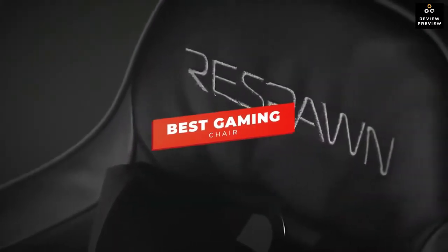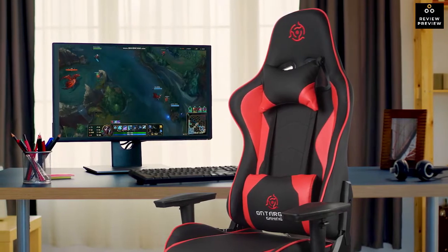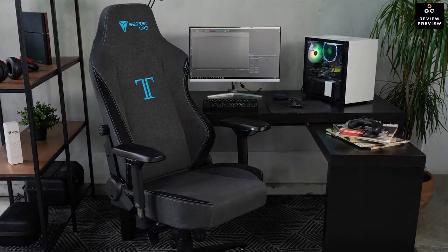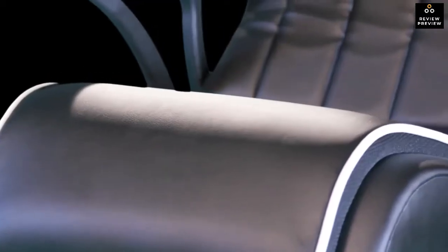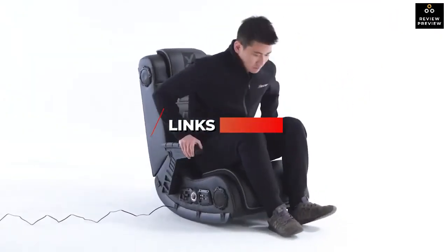Hey guys, in this video we're breaking down the five best gaming chairs in 2021. I've included options for every type of consumer, so whether you're looking for a recliner that's perfect for console gaming or a racing style chair that can be adjusted for maximum comfort, all of the products are covered. For the best and most up-to-date pricing, be sure to check the links in the description below.